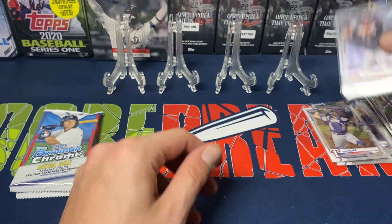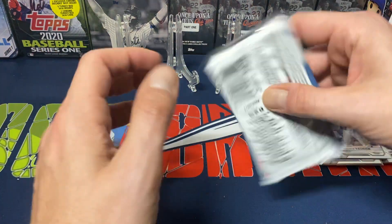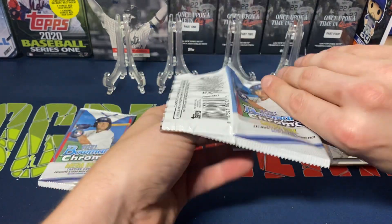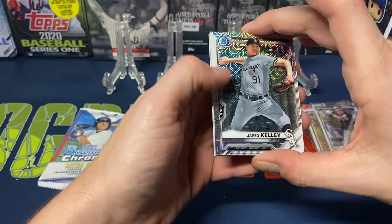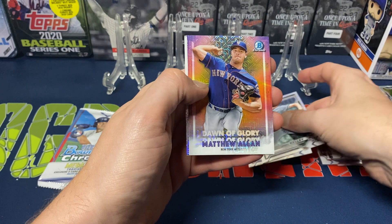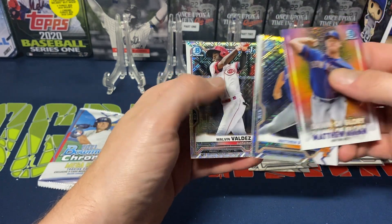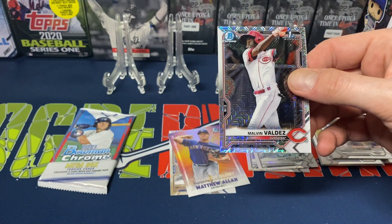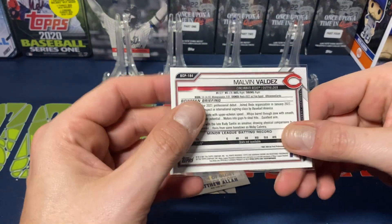That brings us to the bigger mega box exclusive packs — five cards per pack. All mojos are prospects; I believe there's a 100-card checklist for all the prospects. We've got Jared Kelley, Oswald Peraza, Matthew Allen — nice for me being a Mets fan — and then following that up, Matthew Allen again and Malvin Valdez, a Reds Bowman First.